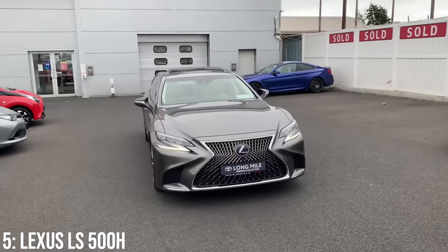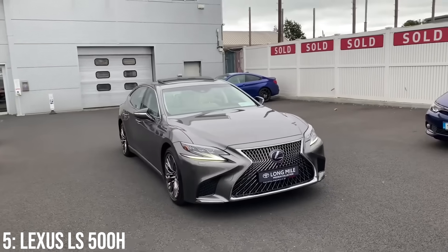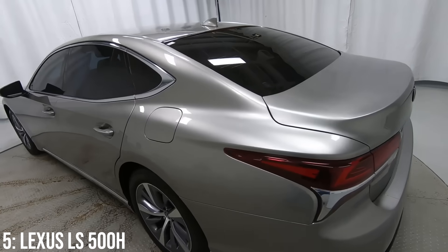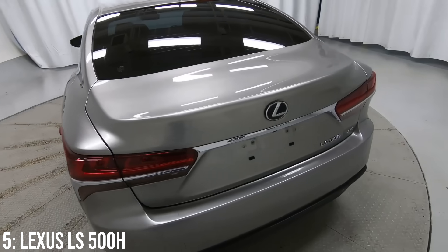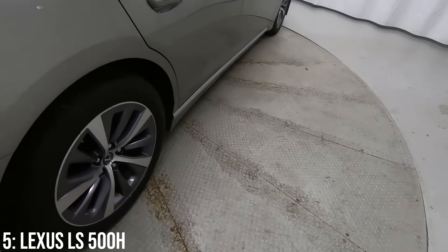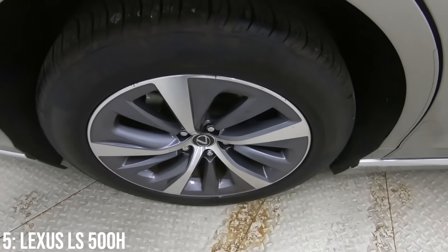This came with the fifth generation Lexus LS, with some previous generations gaining cult classic status, also for being sleepers in their own rights. Sadly we didn't get the LS 500 here in the UK with the twin-turbo V6, but the hybrid works better with the way things are going right now anyway, and it's not like you'll be lacking in the performance department.